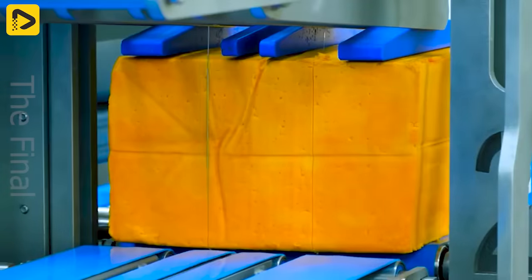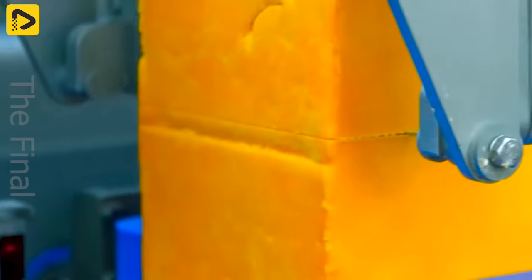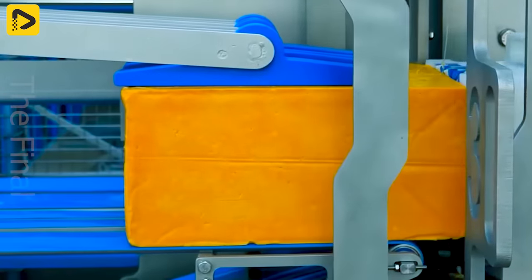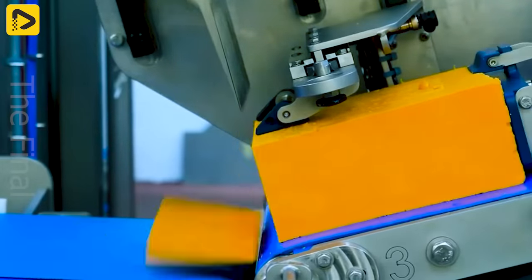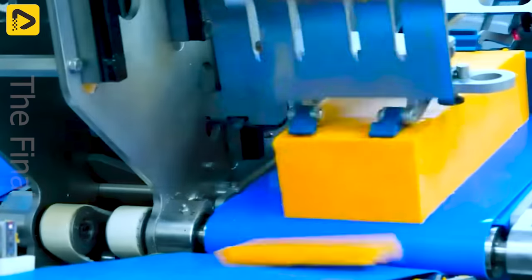This marvelous machine slices cheese with pinpoint precision based on weight. Your task? Simply place the cheese on the machine and work your magic.